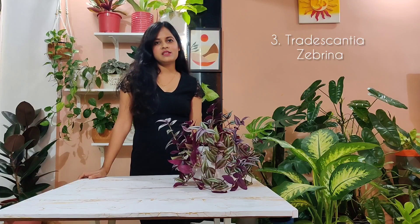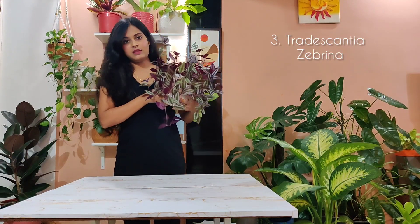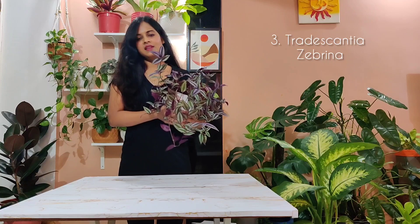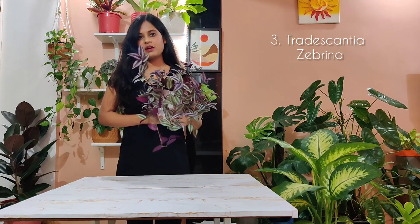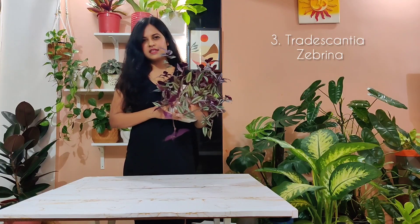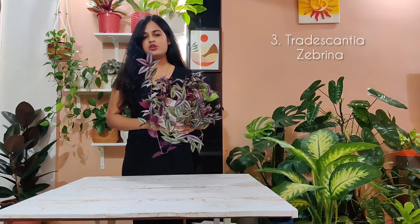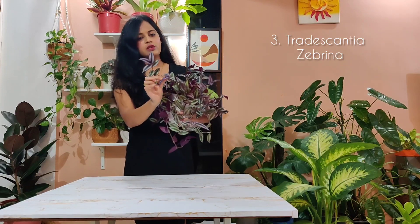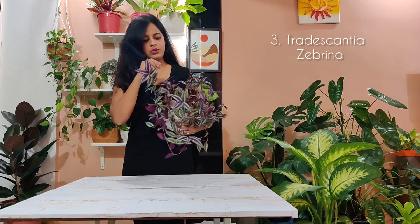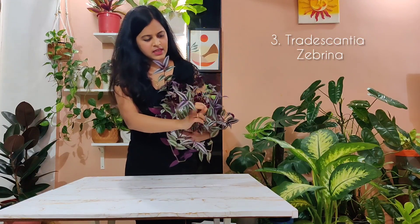Now the third one on the list is absolutely easy to care for and is a no-drama plant. This one is commonly called the Wandering Jew and its scientific name is Tradescantia zebrina. I got some cuttings from my mother and it was a teeny tiny one — it wasn't this big. It grows really really fast. For care, you just want to make sure it receives some indirect light throughout the day so it keeps its beautiful color. If you do not give it enough light, it's going to turn back to green and lose all its violet velvety color.